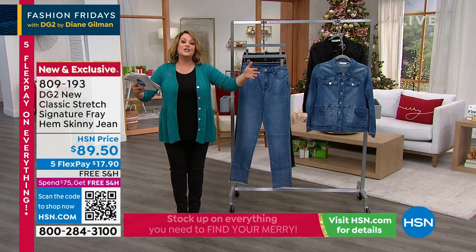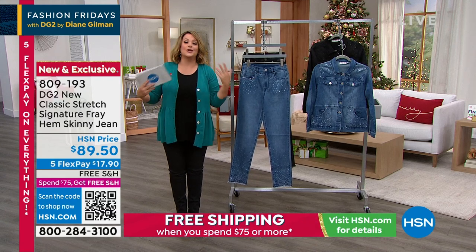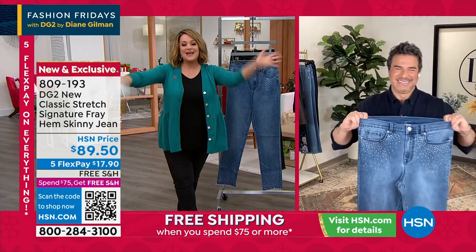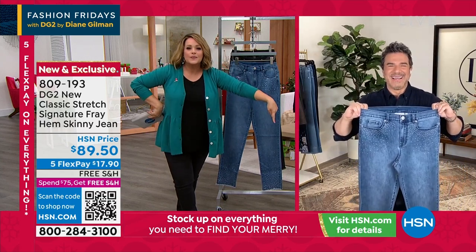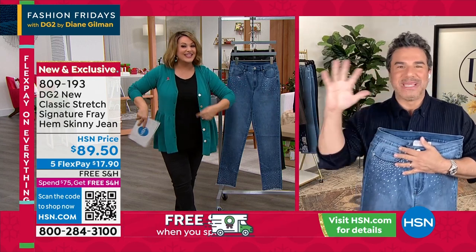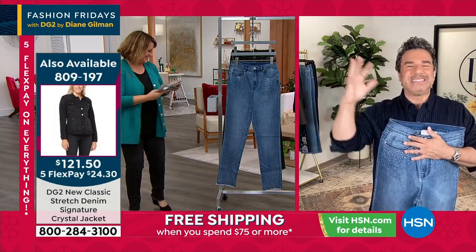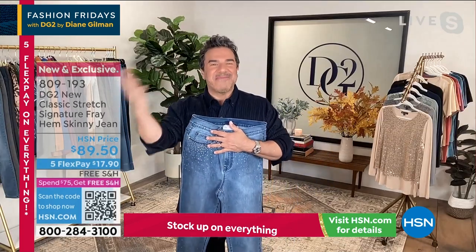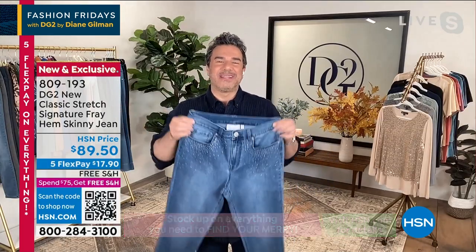Let me introduce you to my fashion boyfriend — Sam Sabora, Diane Gilman's right-hand man and the new creative director of DG2. Diane is coming in a couple of weeks for our big Today's Special in November, so Sam is staying in L.A. for a bit. Happy Fashion Friday to everyone!